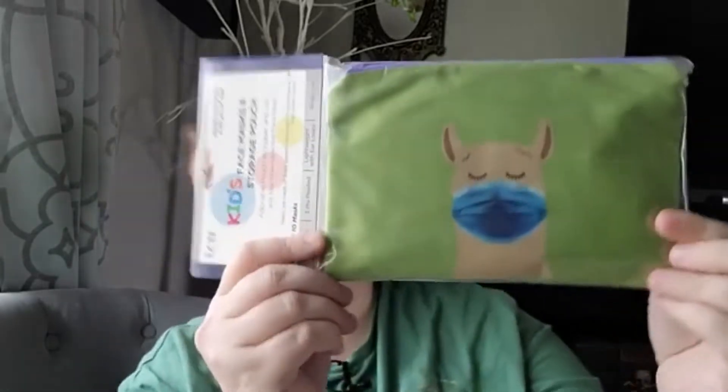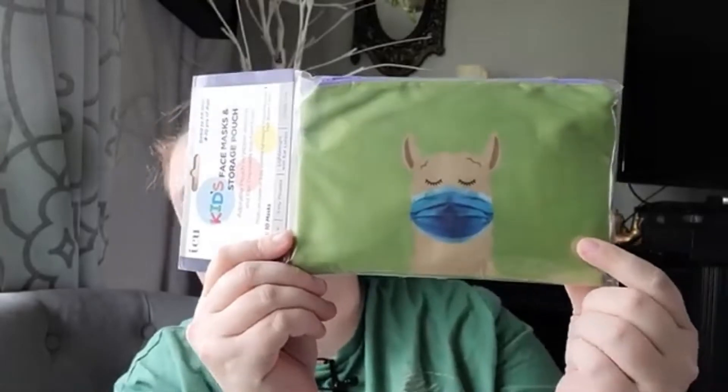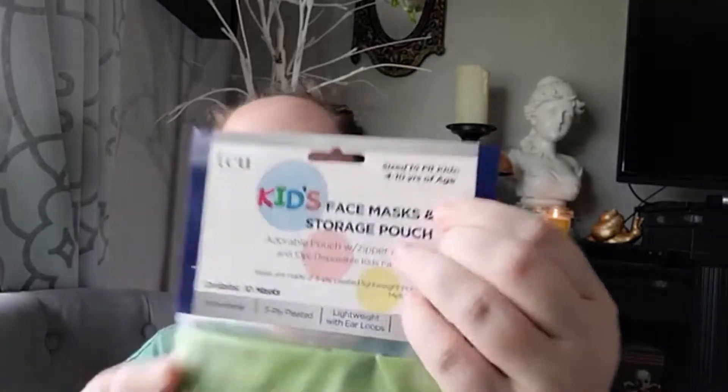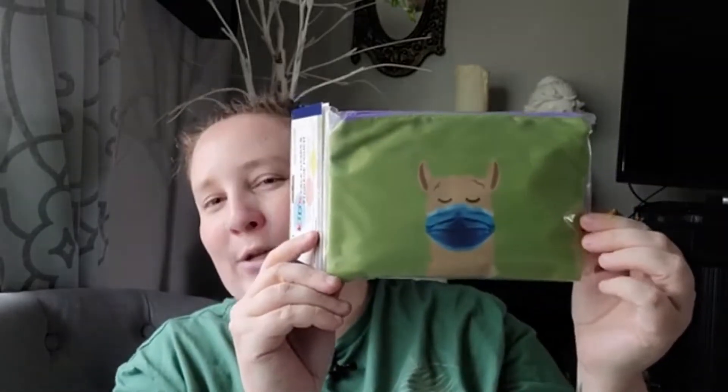I found face masks in a storage pouch - you get this cute little llama pouch wearing a mask, which I thought was adorable, and it comes with ten non-sterile three-ply pleated lightweight single-use masks with ear loops. One thing I didn't notice while in the store is that it fits children ages four to ten, so if you have teenagers like me, they're a little too small. Just keep that in mind if you pick this up.